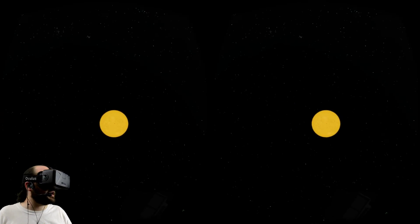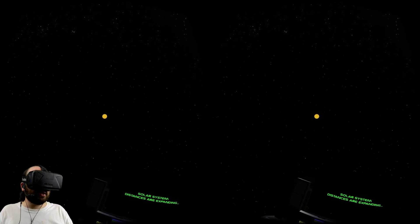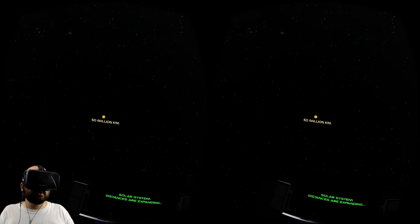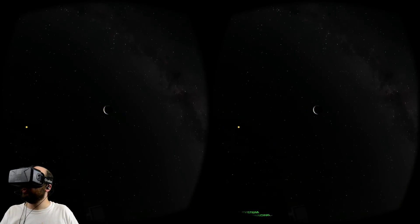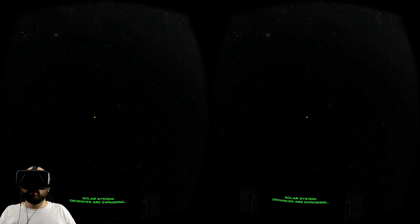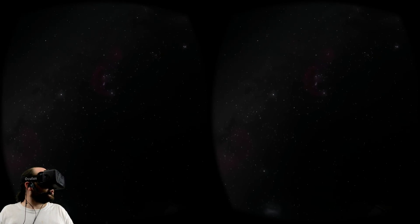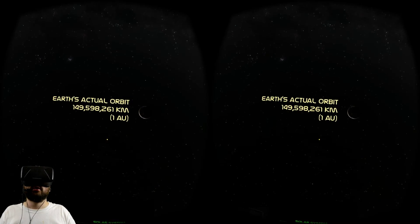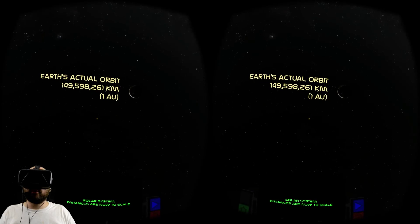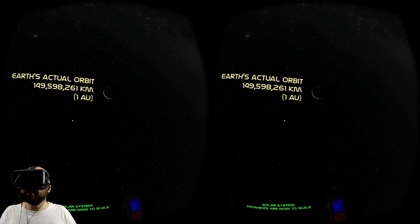Solar system distances are expanding. We're getting so far away. Earth's actual orbit — 150 million kilometers away from the sun. There's Earth, super tiny. There's the sun in the distance. It makes sense we would still be able to see the sun clearly from Earth, because in real life we actually can — but it doesn't fill up that much of the sky.